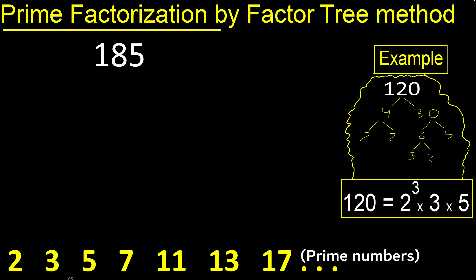Prime factorization of 185. We need two numbers that multiply to give 185. The last digit is 5, therefore it can be divided by 5. Divided by 5 is 37.